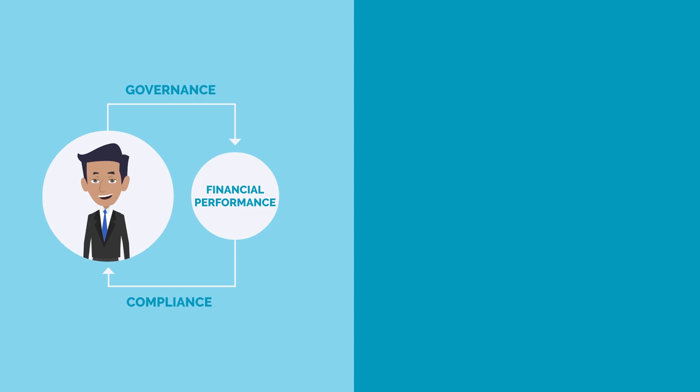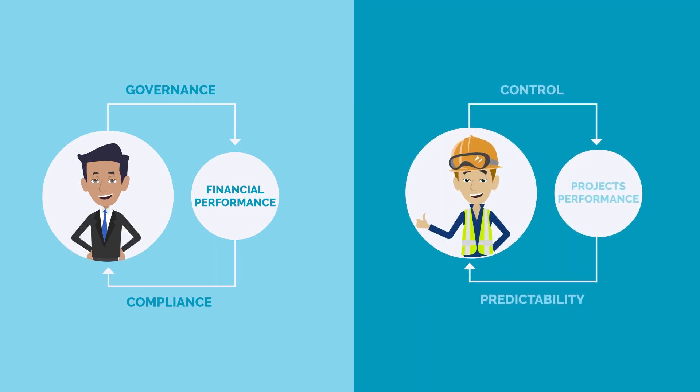Compare this to your company's ERP system. Driven by governance and compliance, the ERP provides a singular view of financial performance. Imagine the same clarity for your project's ecosystem.